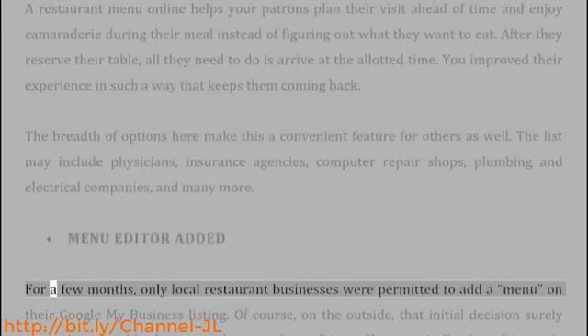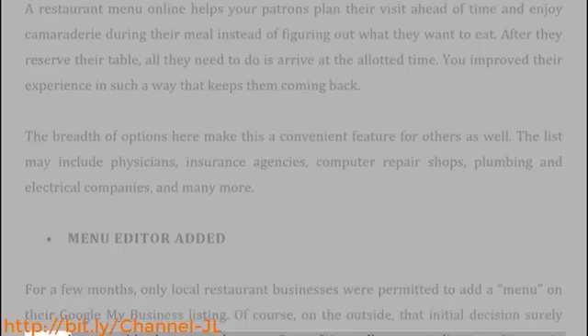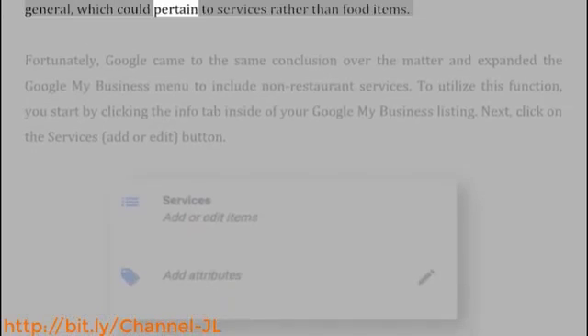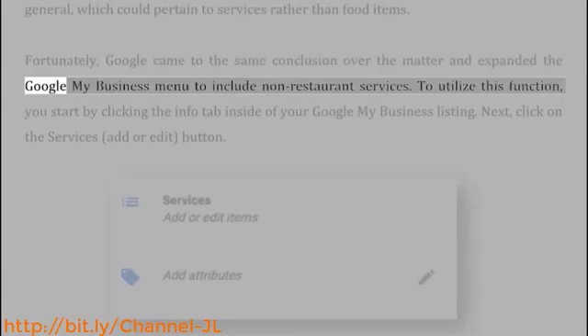Menu editor added: For a few months, only local restaurant businesses were permitted to add a menu on their Google My Business listing. On the outside, that initial decision surely seemed reasonable; however, the term menu is really more indicative of items in general, which could pertain to services rather than food items. Fortunately, Google came to the same conclusion and expanded the Google My Business menu to include non-restaurant services.